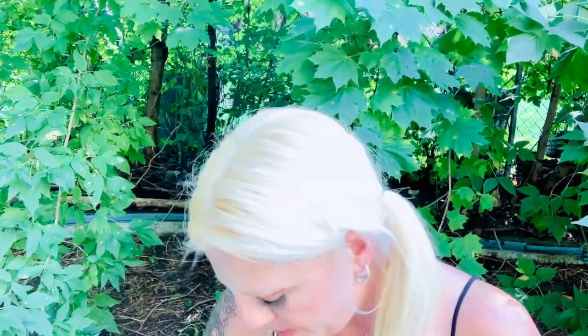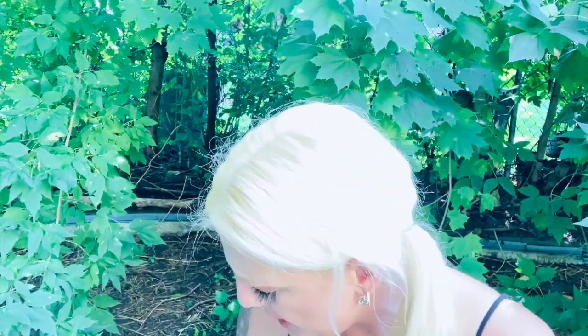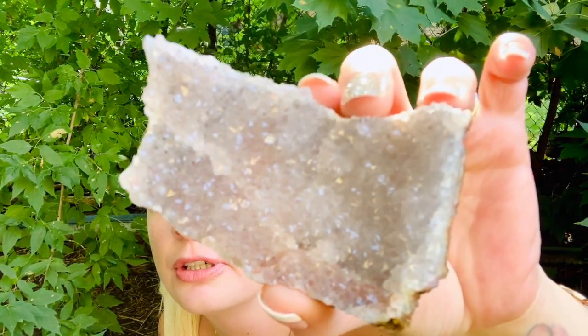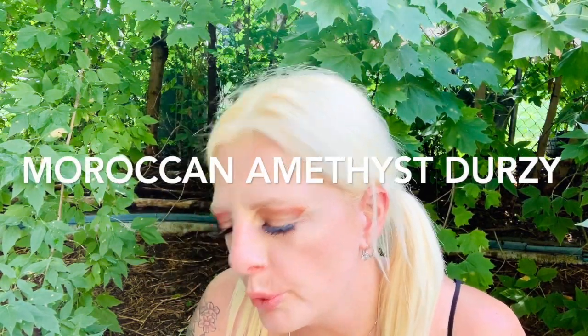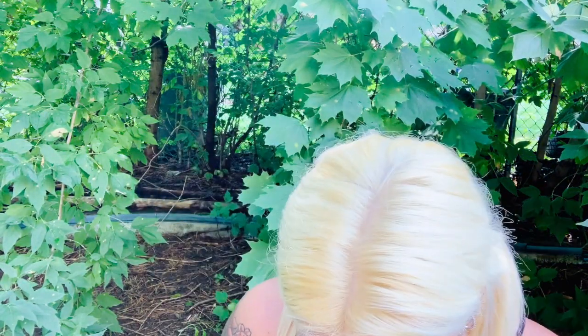Now the first piece I'm going to pull out is absolutely beautiful. I wish I could get it in the sun for you guys because it sparkles so much. Look at it, guys, it's absolutely beautiful — it glitters a little bit. And that's the macaroon amethyst. The next one we have is the dream amethyst, which is a very beautiful stone, absolutely gorgeous.